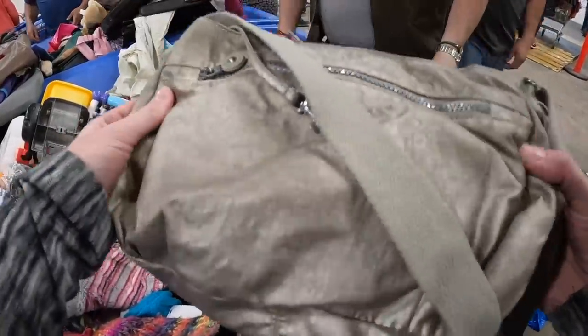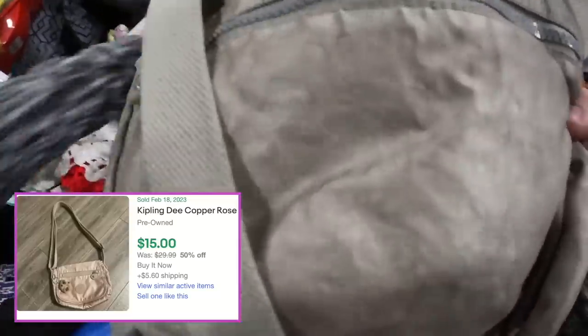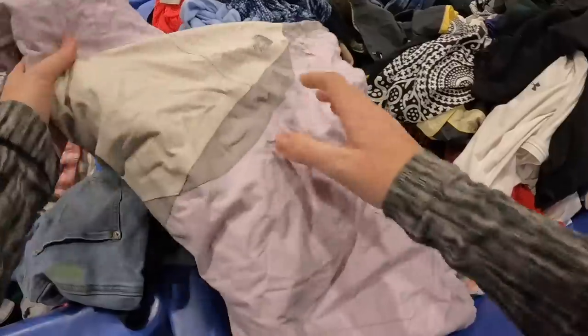This is a Kipling bag, and it was missing its trademark little monkey stuffed animal keychain that's usually on it. But even without it, I thought it would sell for maybe $15 to $20.